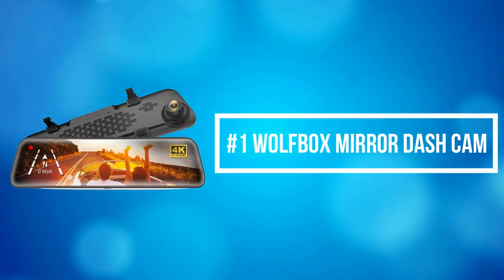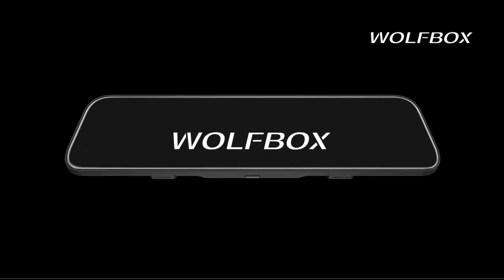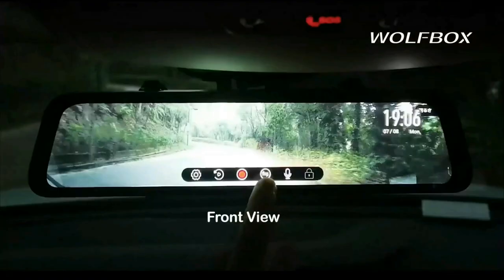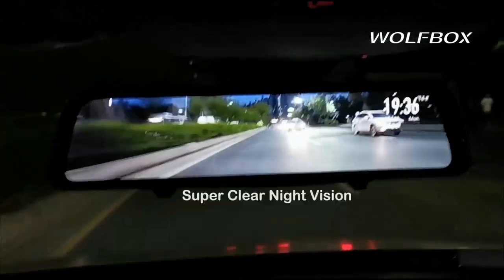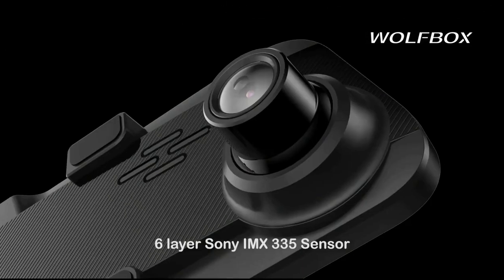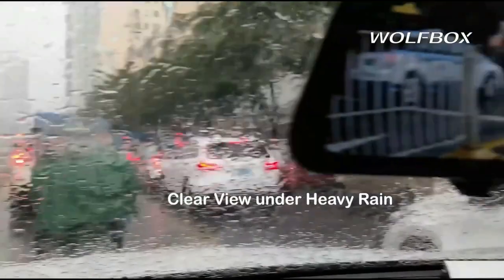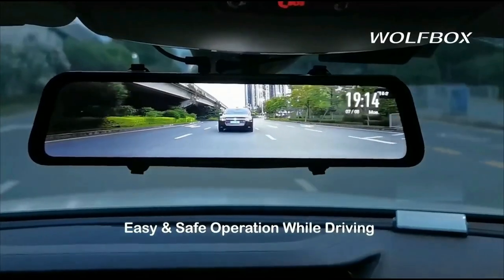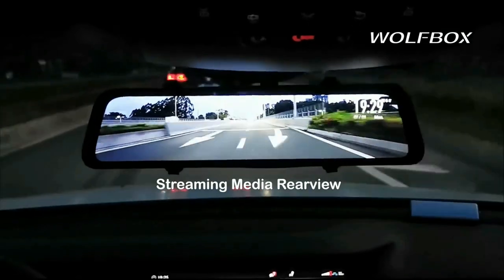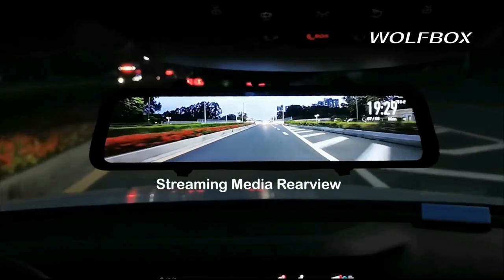At number 1 is the Wolfbox mirror dash cam. The Wolfbox mirror camera can record 4K front images and 1080 resolution rear images. The full rear display is 1.5 times larger than an ordinary rearview mirror, which has significantly reduced rearview blind spots. Wolfbox 170-degree front and 140-degree rear lenses provide an ultra-wide view, minimizing blind spots for safe driving and reversing.